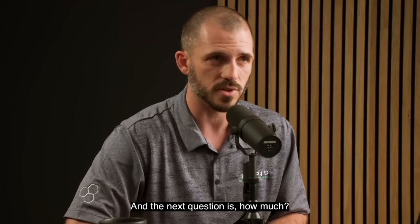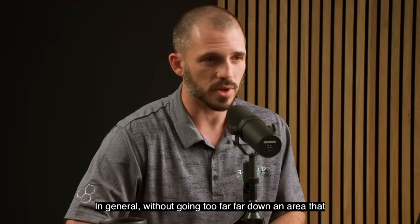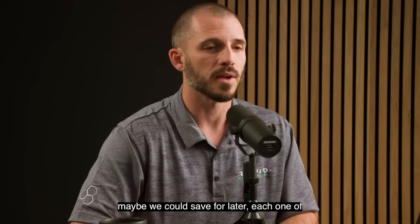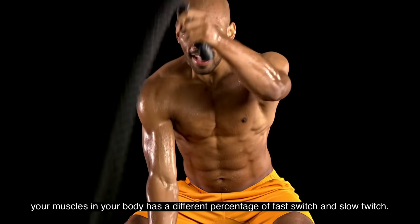The next question is how much? We're going to see an order of magnitude difference. Each muscle in your body has a different percentage of fast twitch and slow twitch fibers.